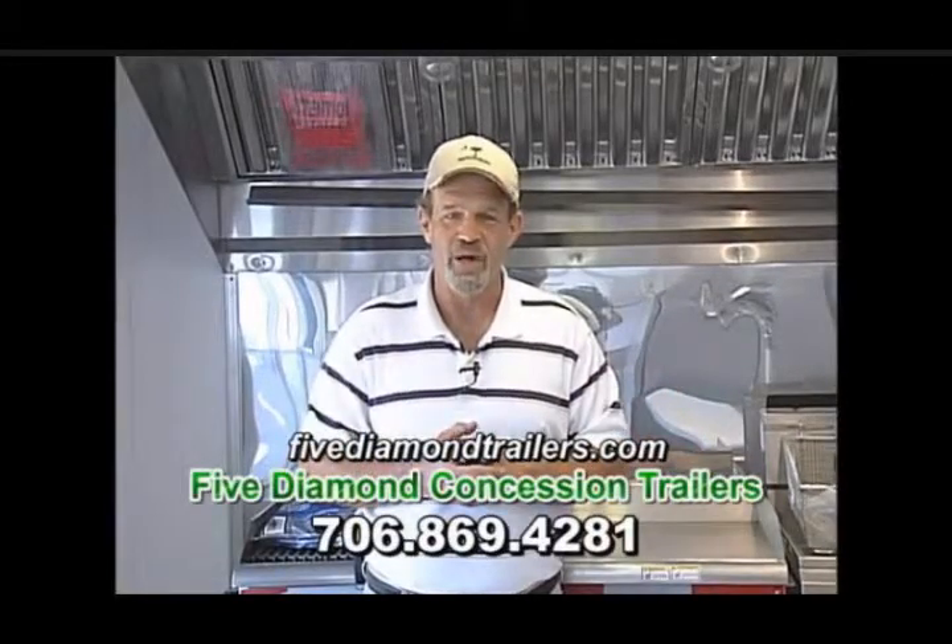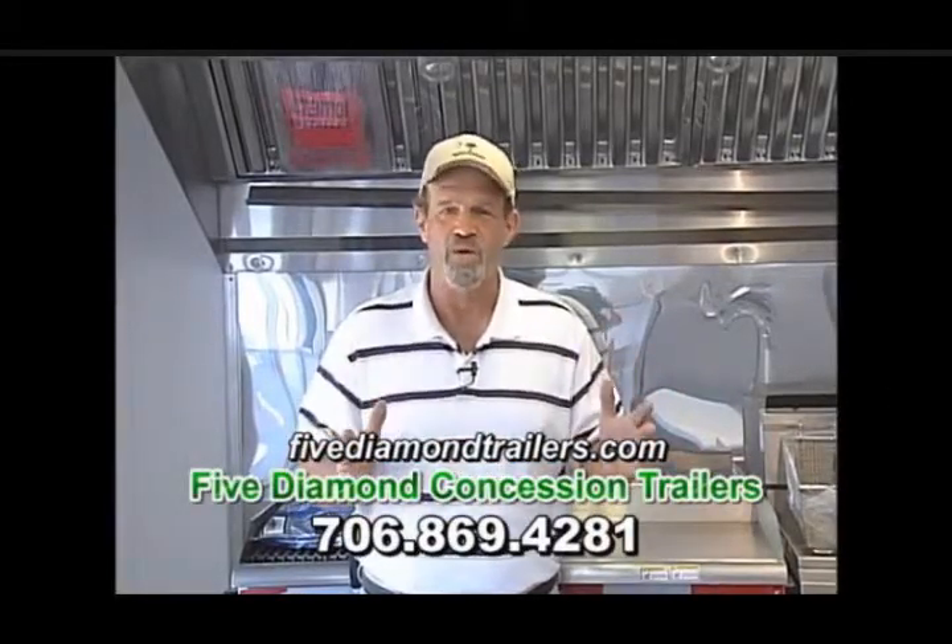Hi guys, my name is Don Bagwell with 5 Diamond Trailers, and do I have a workhorse trailer to show you today.